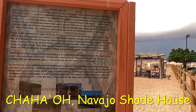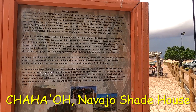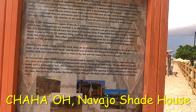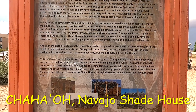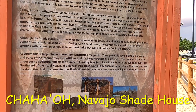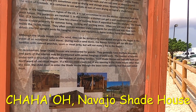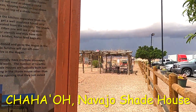Shade houses often contain wooden crate cupboards or utensils and may have nails driven into the upright posts for hanging clothes, horse bridles, horse feed bags, etc. Although the shade house cuts the wind, families can temporarily abandon it and go to the hogan during an occasional sandstorm. During such a sandstorm, a Navajo family will eat leftover tortillas with canned peaches, spam, or meat jerky, but will not make a fire in the hogan. At ceremonials, large shade houses are constructed for guests.